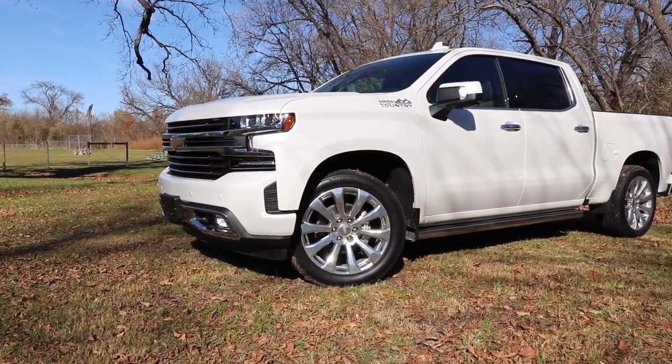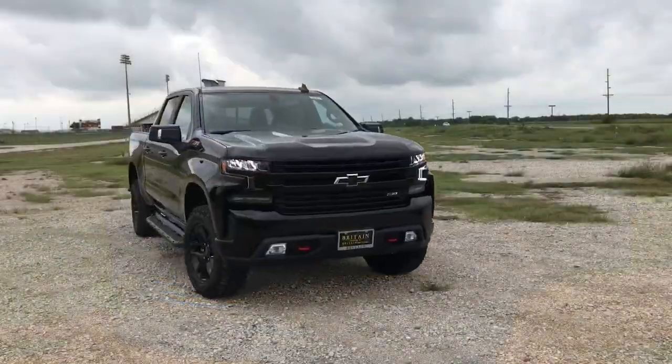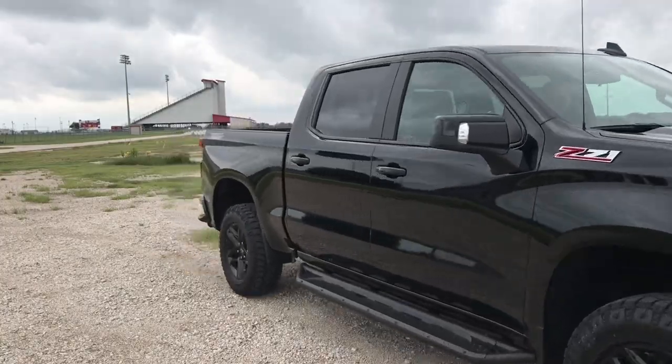Before I get started, I want you to know that I do have a full review of this vehicle, a full review of the 2019 GMC Sierra Denali and the Chevy LT Trail Boss, so if you want more details and driving impressions, please check those out. Now in no particular order, starting with my likes: